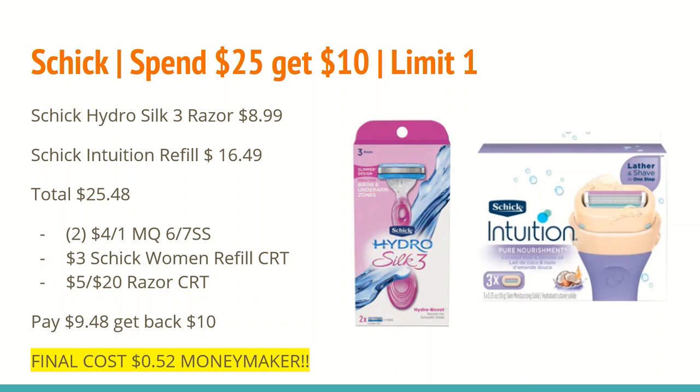After all those coupons you'll pay $9.48 and get back a $10 ExtraCare Buck for spending $25, making the final cost a $0.52 moneymaker. Definitely worth stocking up before the summer months.